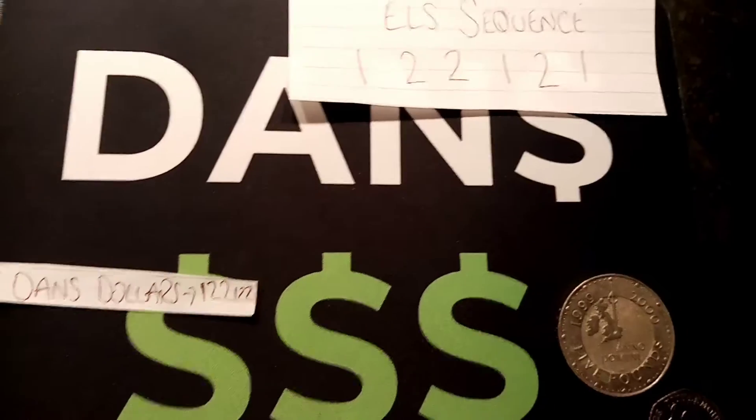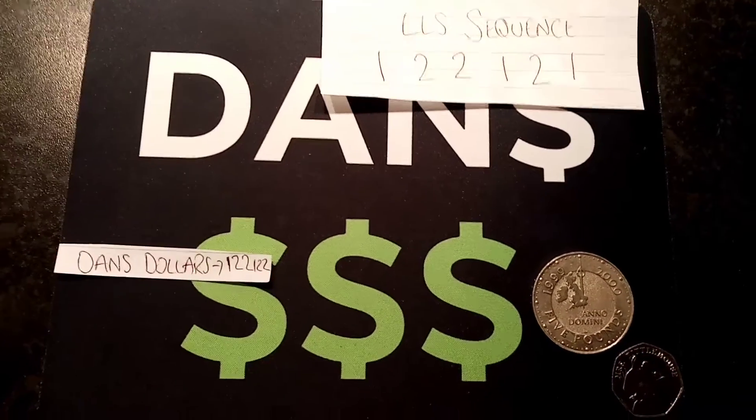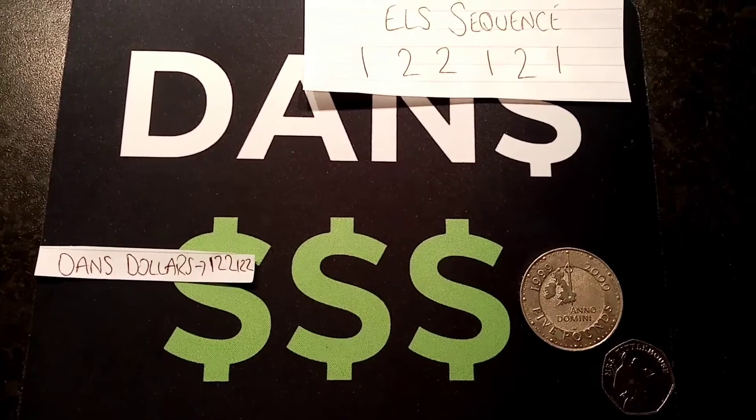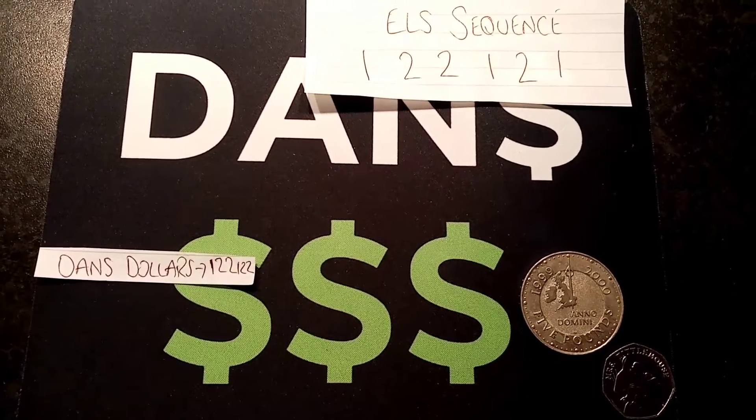So one more time, just guess your 6 number sequence, comment it there in the comment section below — it can only contain the numbers 1 and 2. You've got until 6pm tomorrow to enter, and the winner's video will go up around about an hour after, once me and Elle have done the prize draw.